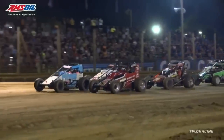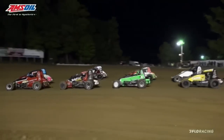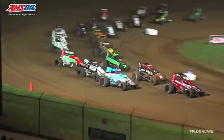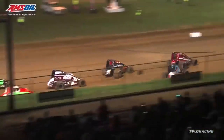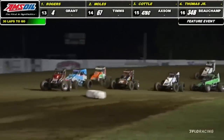As we roll into turn number three, ladies and gentlemen, boys and girls, children of all ages, it's time to drop the hammer. Jaden Rogers down the inside, going to try to lead lap number one out of turn number two. Mitchell Moles back into P2.